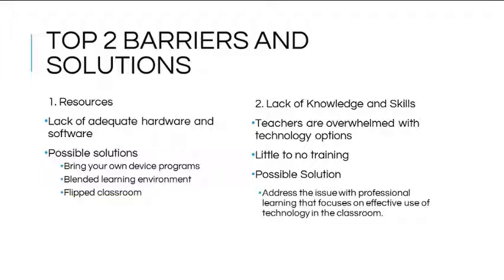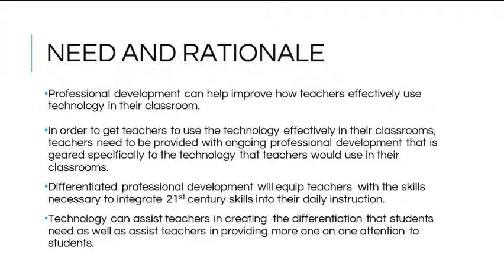The second leading barrier of technology integration is the lack of knowledge and skill to use the technology effectively. Teachers are often overwhelmed by technology options presented to them, usually with little or no training. Professional development can help improve how a teacher effectively uses technology in their classroom, particularly ongoing professional development geared specifically to the technology that the teacher would use.